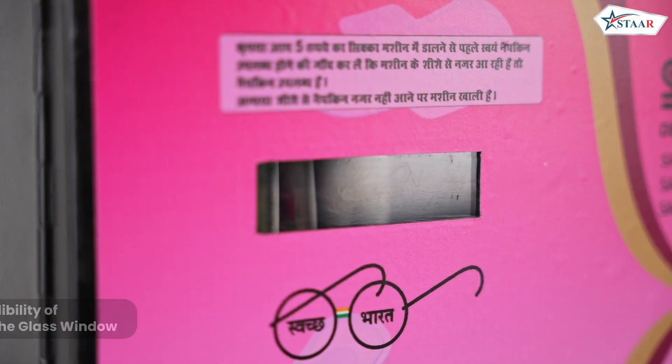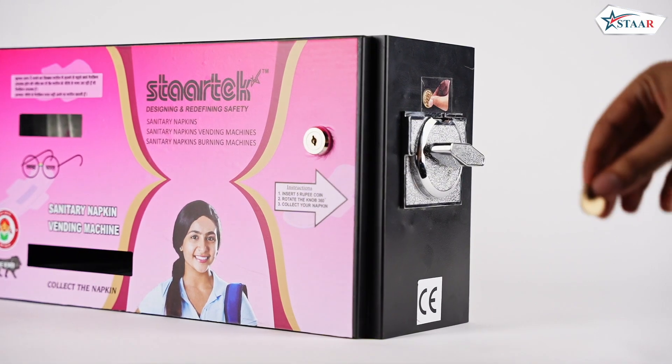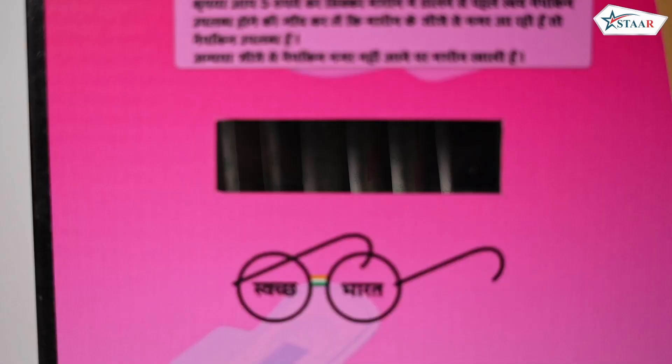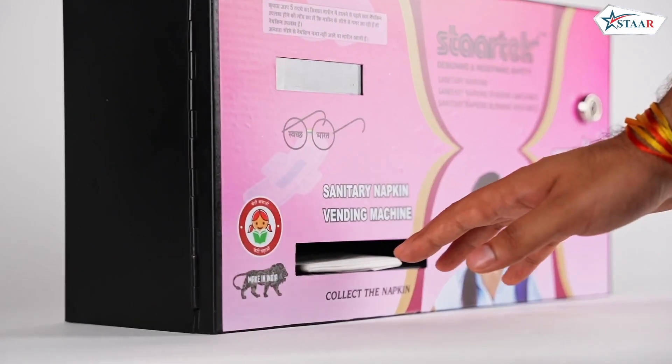The machine allows users to check the availability of napkins through a glass window. To obtain a napkin, simply insert a Rs 5 coin into the coin acceptor and rotate the knob 360 degrees. The machine will dispense the napkin, which can then be collected from the bottom compartment.